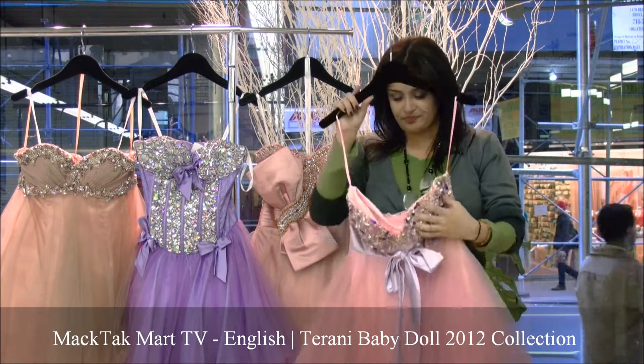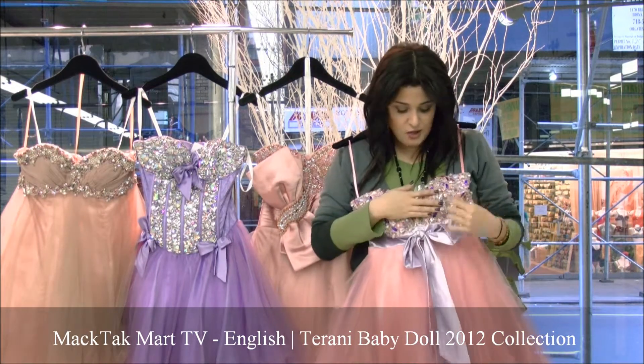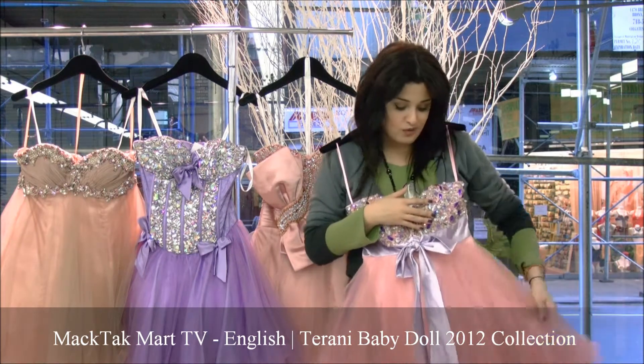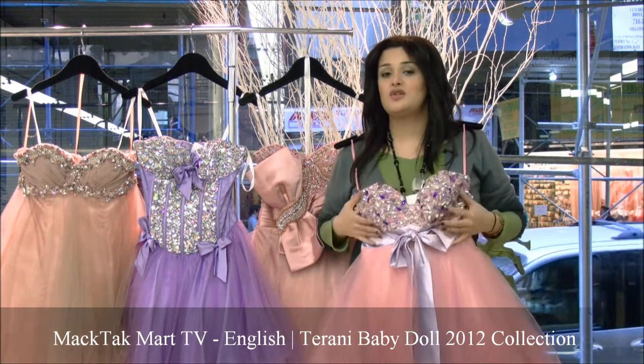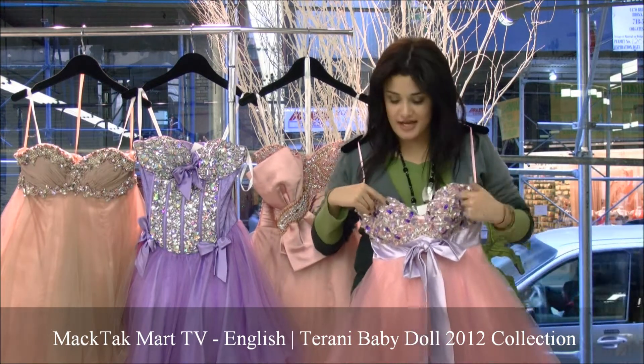So this is a strapless little baby doll. You have the little satin bow, really cute, and you have the tulle work which is absolutely beautiful. What's great about this little dress is that you have the little boning, which is good because it's going to stand really good on your body and you're not going to be pulling it up all night.